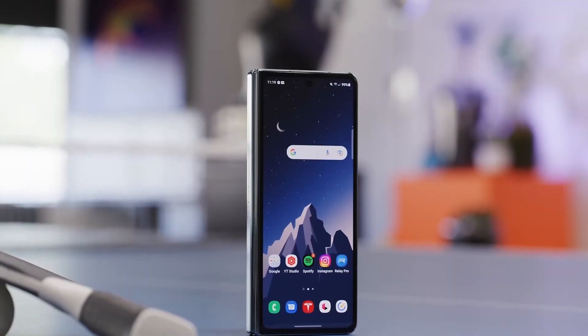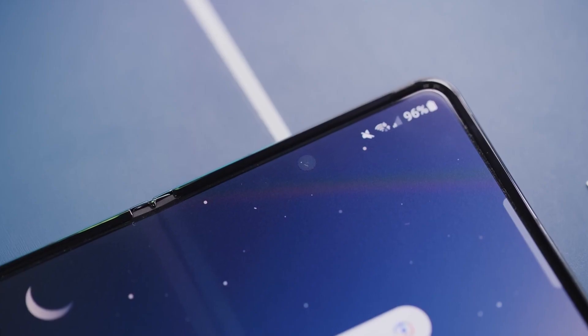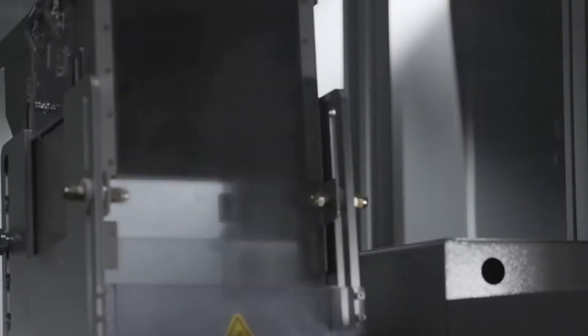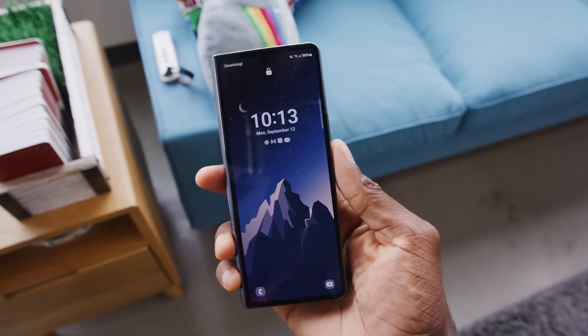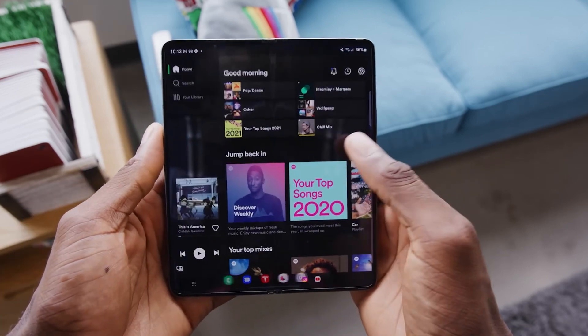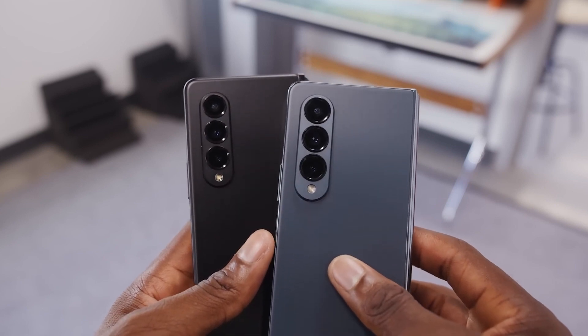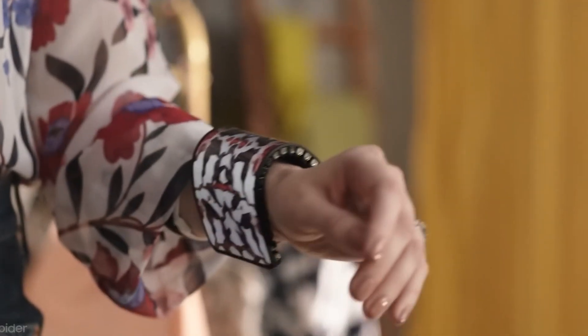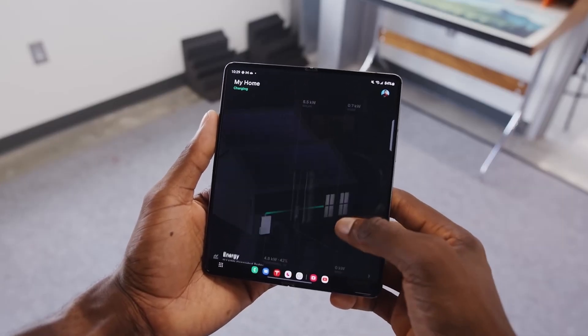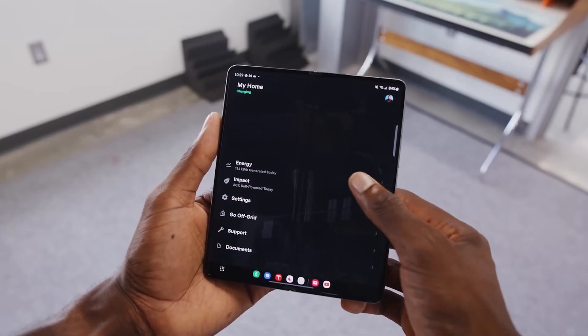Looking ahead, foldable phones are likely to become more durable and more affordable. Users should see new designs that vary from traditional fold-out and clamshell styles, and they may integrate with wearable technology to enhance the user experience. We may also see larger displays conducive to creativity, productivity, and design.